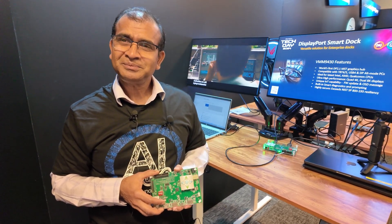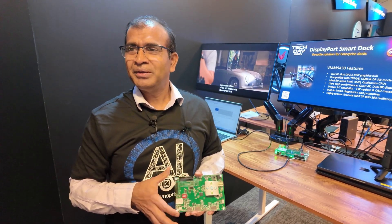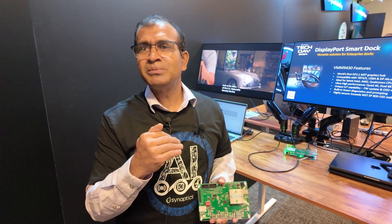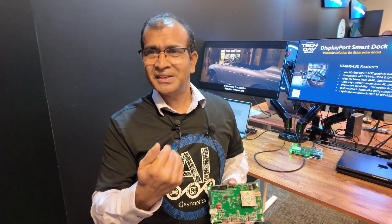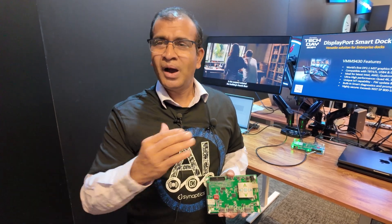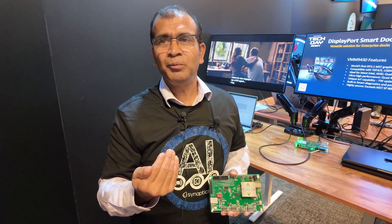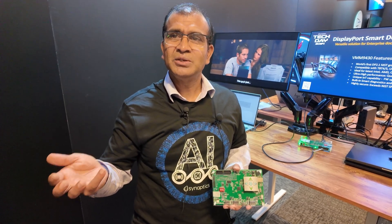And the USB spec — when you do Thunderbolt 4 or USB 4, what's the difference? What we support on the upstream is USB 3. The USB 3 coming over the Type-C is separately being routed into the USB hub. All we do is take the video coming over the USB-C and convert that to drive any of the DisplayPort or HDMI 2.1 outputs.